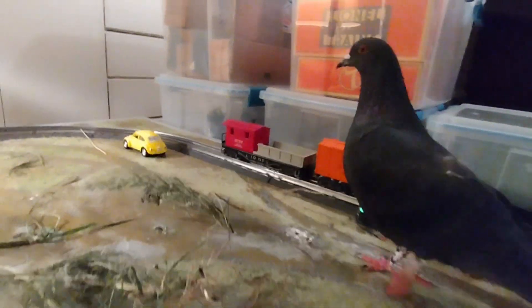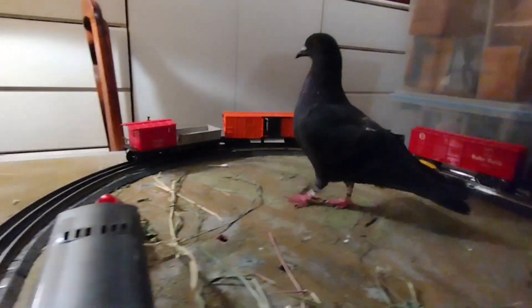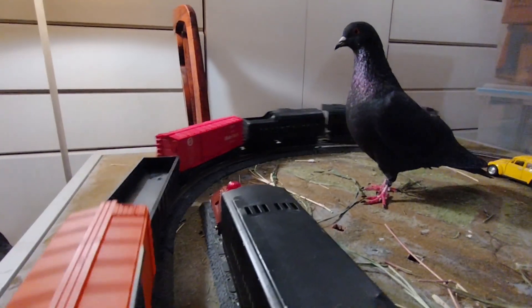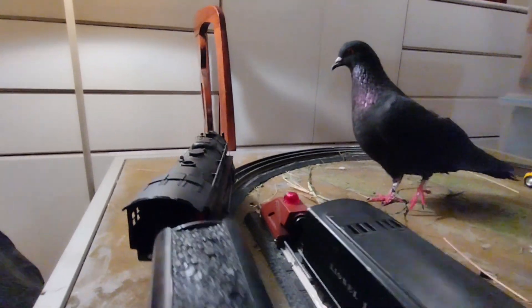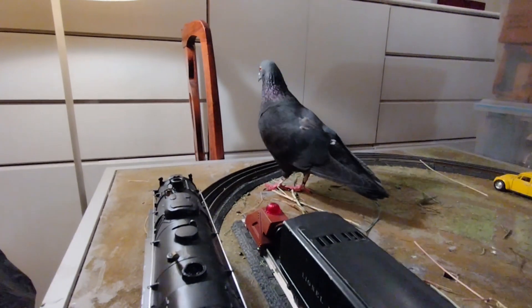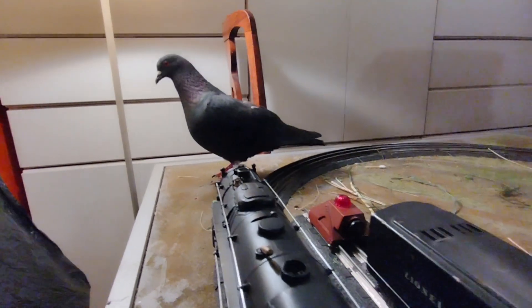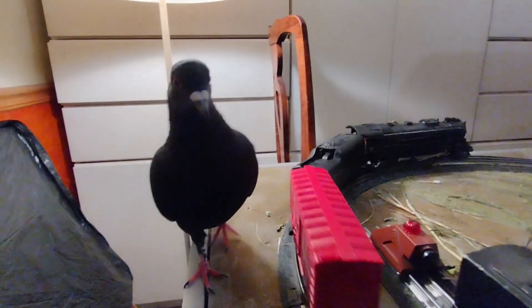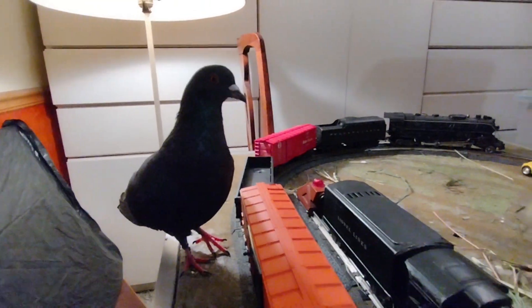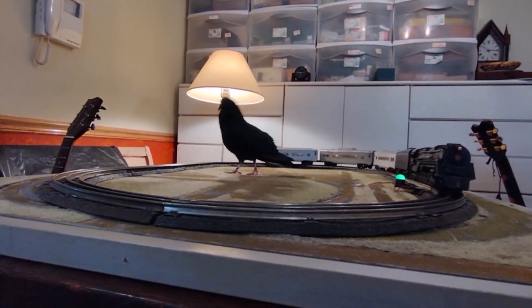Stimulating foraging and problem-solving: by placing nesting materials at the center of the layout, you could encourage your pigeon to figure out the most efficient way to access them. This type of setup could simulate foraging behaviors where the pigeon must navigate around obstacles such as moving trains to gather materials. For birds with a strong sense of spatial awareness, this activity may engage their problem-solving skills, akin to navigating through the wild to find food or shelter.